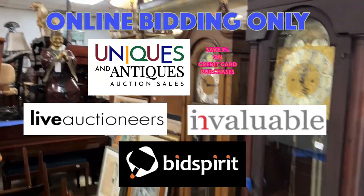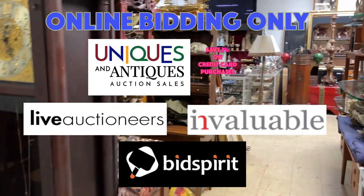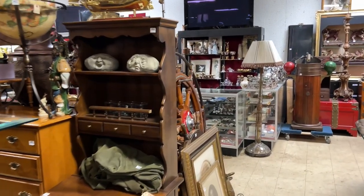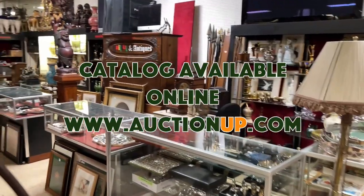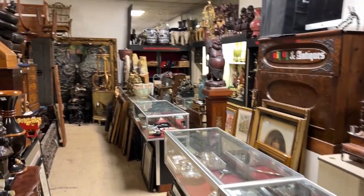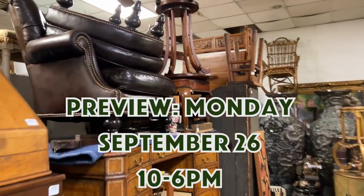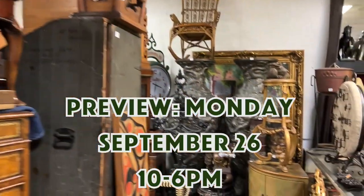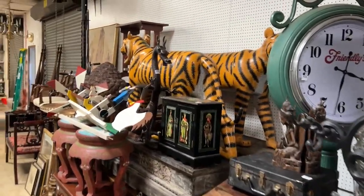All these items are for online bidding only — they're all cataloged, we go up to over 600 lots, about 640 or so. Each item will sell one at a time starting at 10 a.m. on Tuesday September 27th. We have preview on Monday September 26th for these items, 10 to 6.